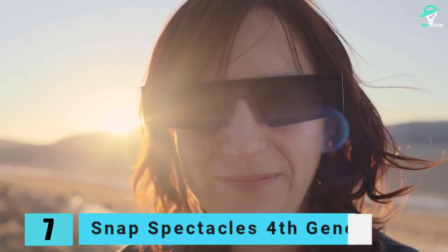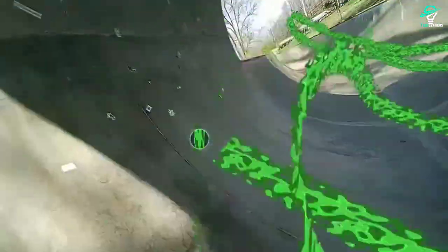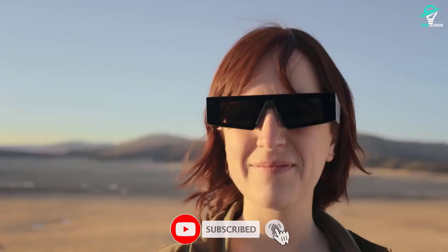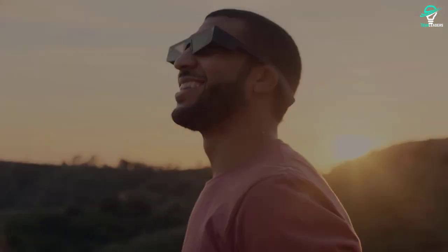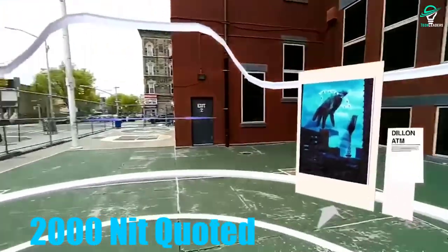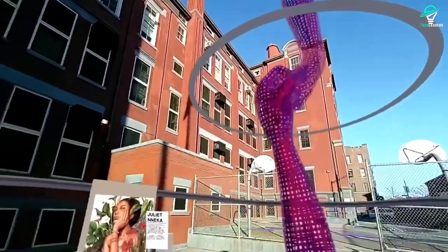Number 7: Snap Spectacles 4th Generation. If you're wanting a pair of AR smart glasses specifically designed for content creation, the Snap Spectacles 4th Generation should be a handy choice. For starters, they're integrated with Snapchat, allowing you to superimpose AR effects made within the app. This can be used for everything from playing games like basketball or fetch with a virtual dog, to calling and sending messages to friends. The panels present are sharp with a 2000-nit quoted brightness, making the Snap Spectacles 4th Generation suitable for both indoor and outdoor use, handy for content creation purposes.